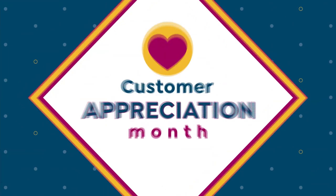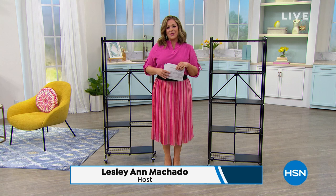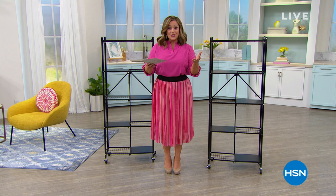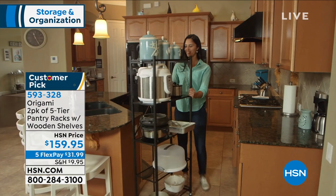Come on into HSN everybody. Welcome in this Wednesday evening. My name is Leslie. We've got storage and organization for you this entire hour, so lots of really cool solutions to help you get organized. Because when you have an organized home it's so zen, right? You walk in, you know where everything is, you know where to look when you need it. And we've got one of our favorites back — in fact you're getting two today. This is from Origami, our number one brand when it comes to home organization here at HSN, and it's a two-pack today of your five-tier pantry racks.